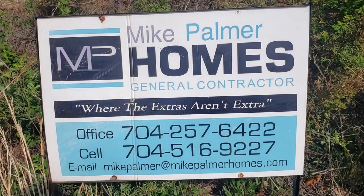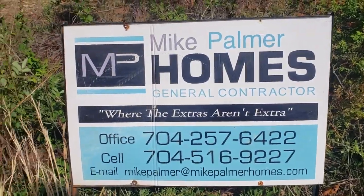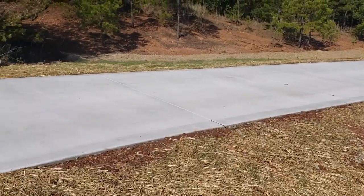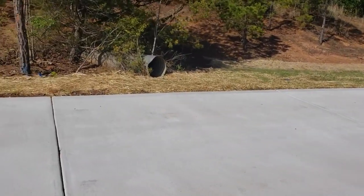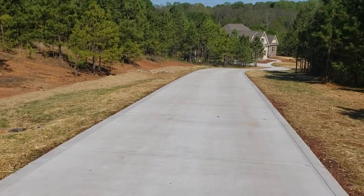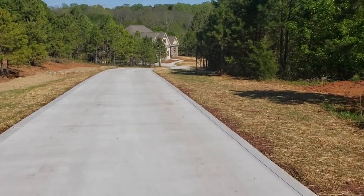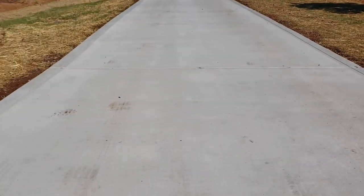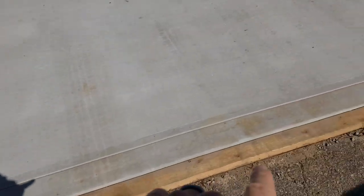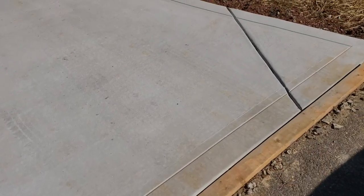Good afternoon, this is Mike Palmer from Mike Palmer Homes at the site of a Trinity plan that we just built here on a large tract of land. You can see the house down there. While you're up here, look at that beautiful driveway — they cut a nice straight line, did a nice picture frame, and got all the control joints in.